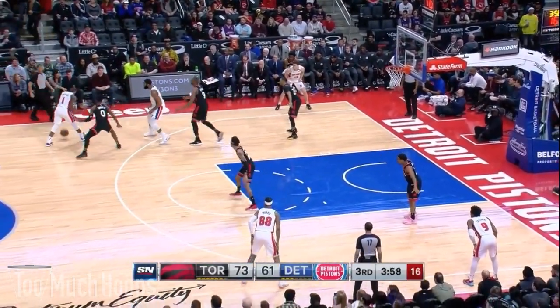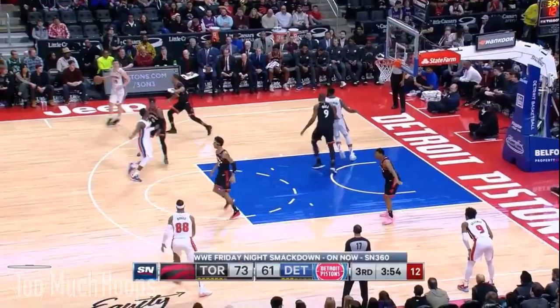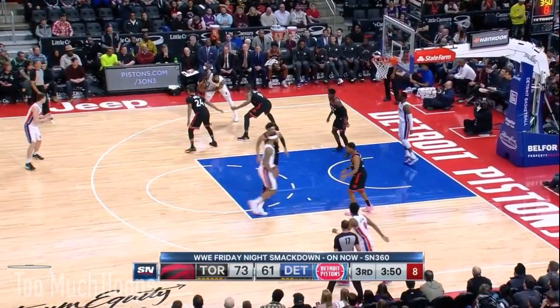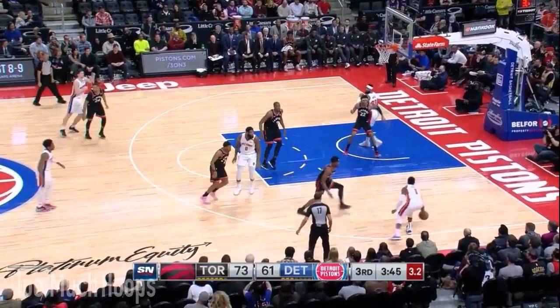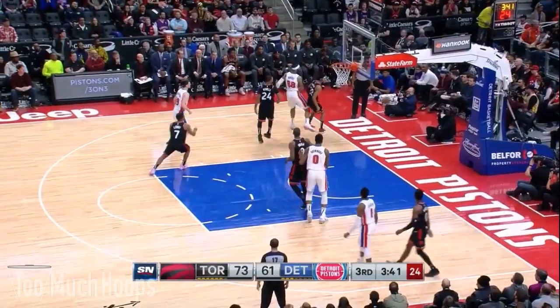Terrence Davis is right up on Reggie Jackson to start the play. The Pistons eventually get it to Drummond at the elbow, but Drummond is pretty useless on the perimeter — he tries to take Serge off the dribble and completely loses it. Jackson scoops it up with two seconds on the shot clock and has to just fire a blind shot. You can see the pressure of the Raptors really getting to the Pistons.